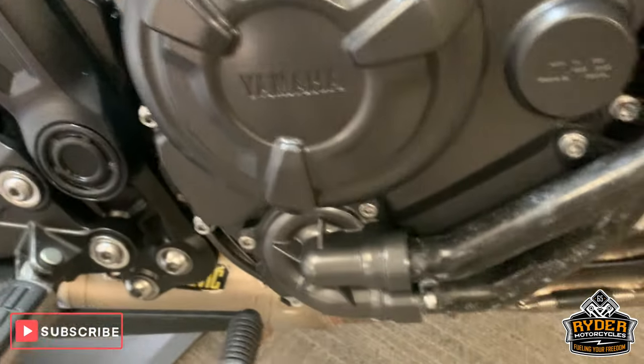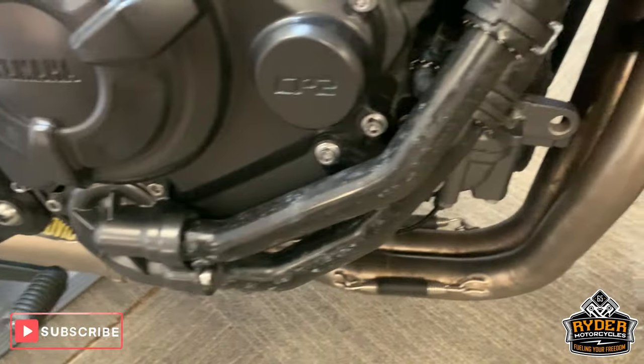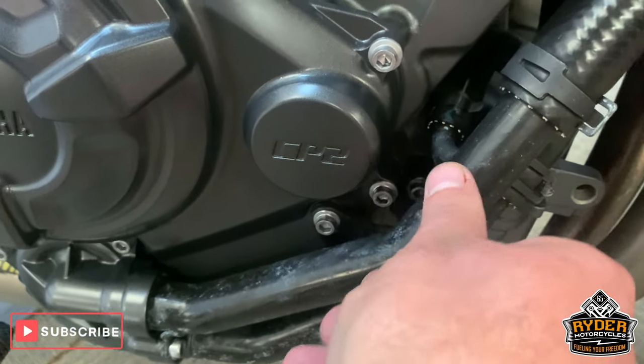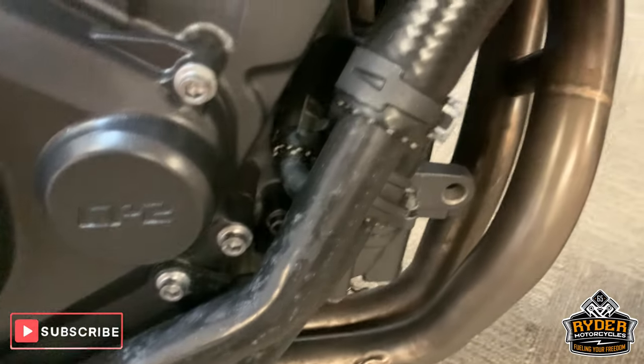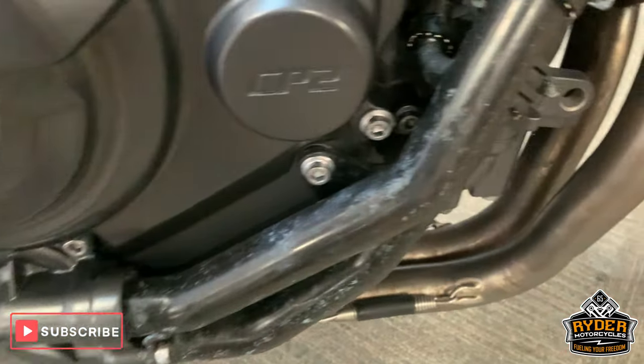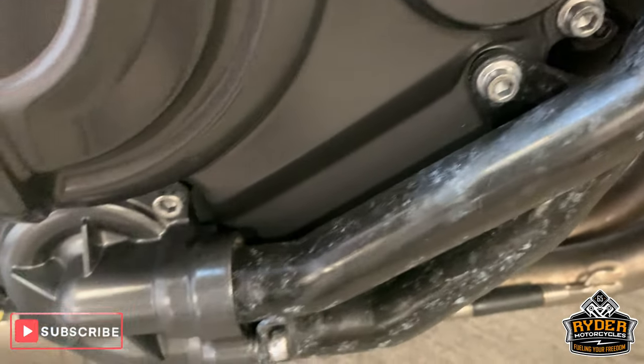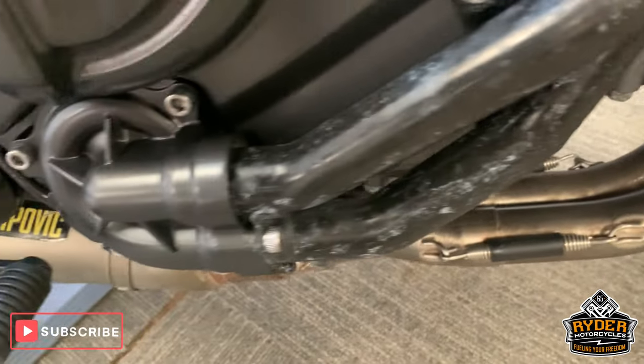All the engine casings, all around the engine, are really nice. The pipe's just suffered a little bit of — it could be a little bit of corrosion, or something's been spilt on that. But we will have another look at that.